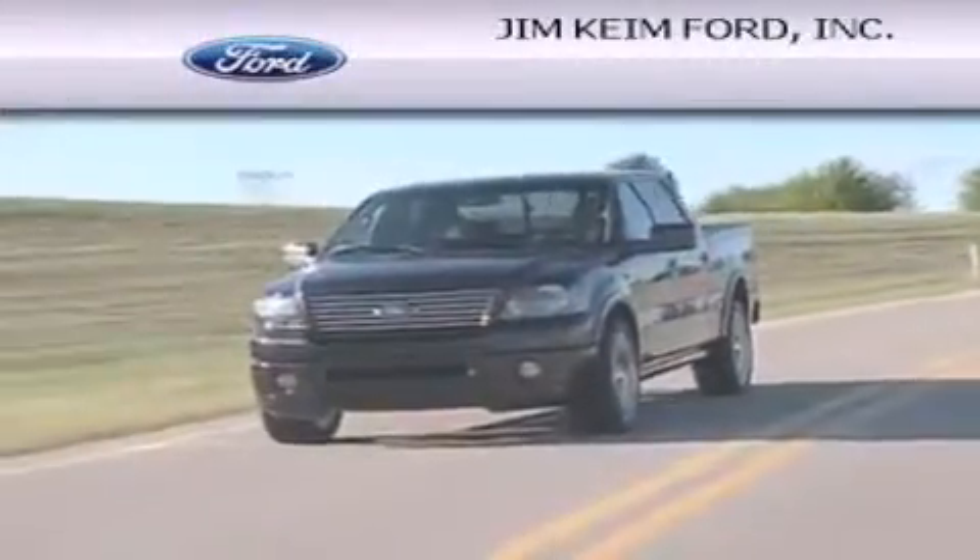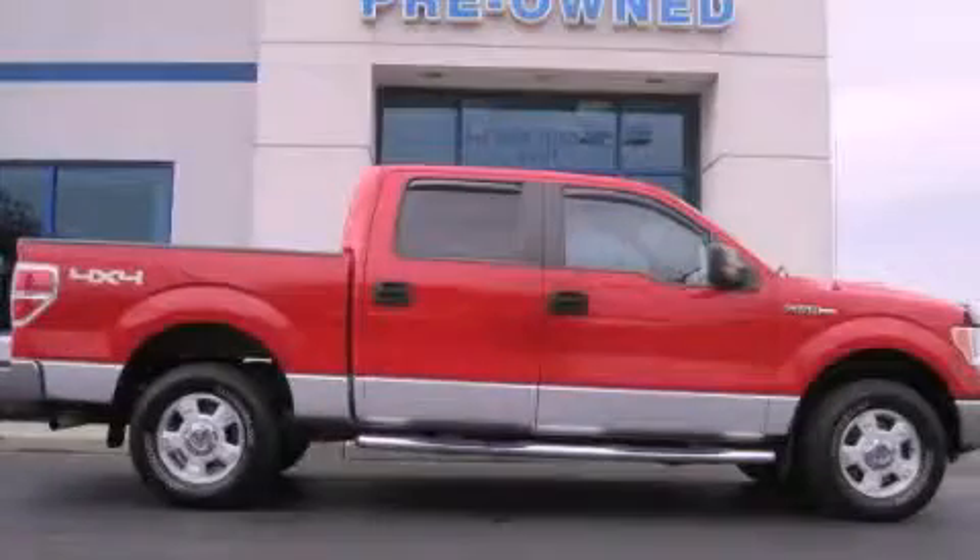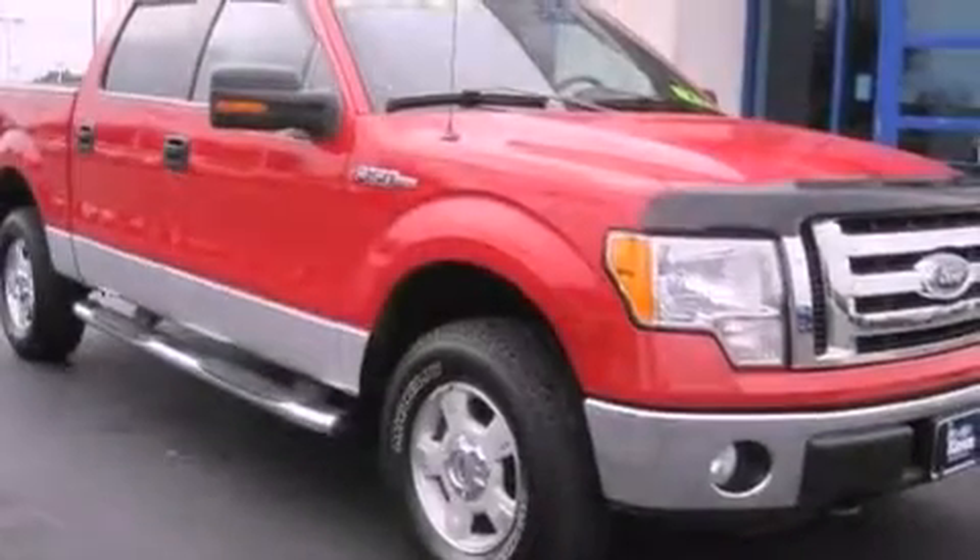Another fine vehicle offered by Jim Keim Ford. This is a 2010 Ford F-150. Strong, durable, and dependable.